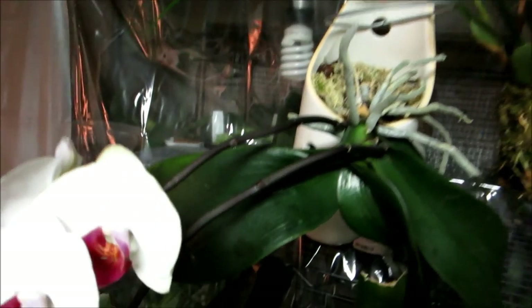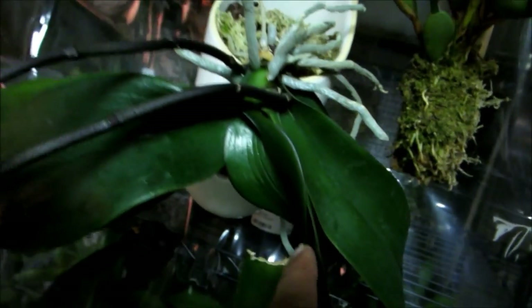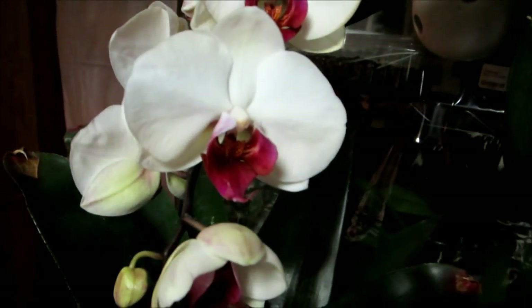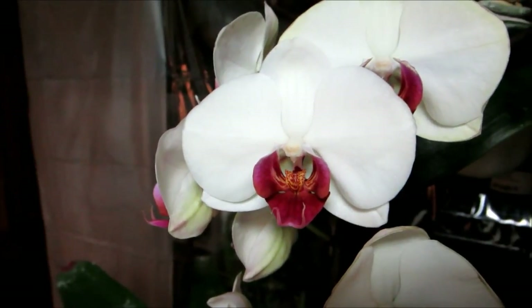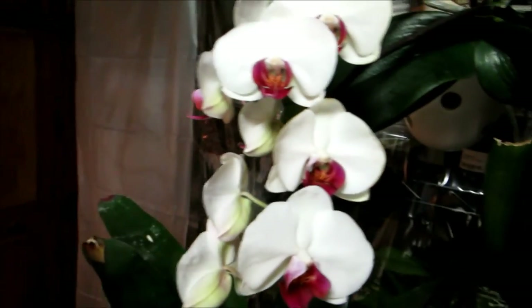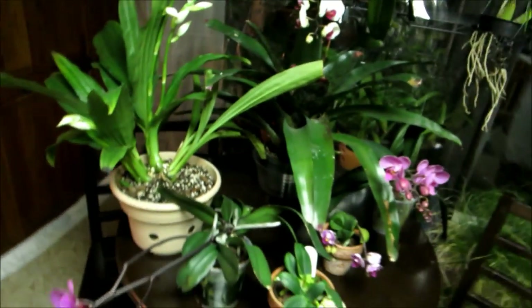Another no-ID phal that my wife brought home, in this really cool orchid pot with holes in the sides — very neat. One of the leaves had a little problem so I had to remove part of it, but it's got another leaf coming in and two branches of white flowers with purple. This one's probably going to stick around given the leaf situation, and the flowers are pretty.